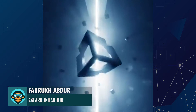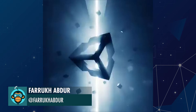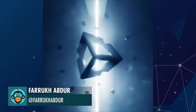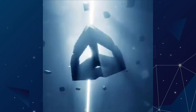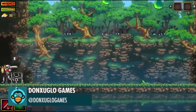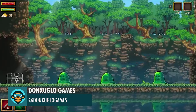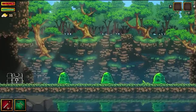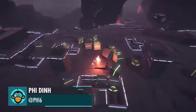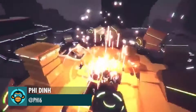Farouk created this awesome Unity logo using volumetric light and fog. Don Julio Games introduces us to his brand new slime creature in Knights of Exile. Fightin is back with some awesome freeze-frame explosions in Recompile.